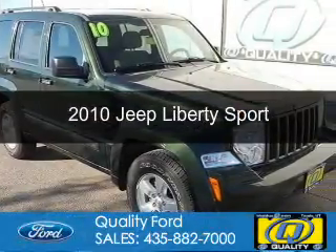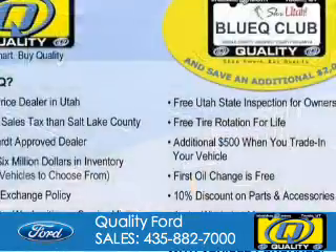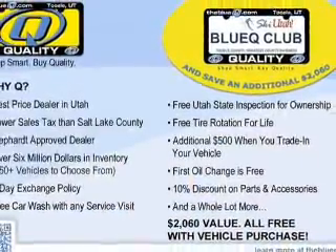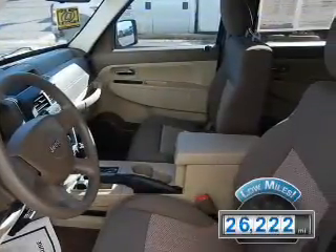This is a used 2010 Jeep Liberty, powered by 4-wheel drive, a 3.7 liter 6-cylinder engine, and a 4-speed automatic transmission. With fewer than 30,000 miles, this vehicle has a long road ahead.